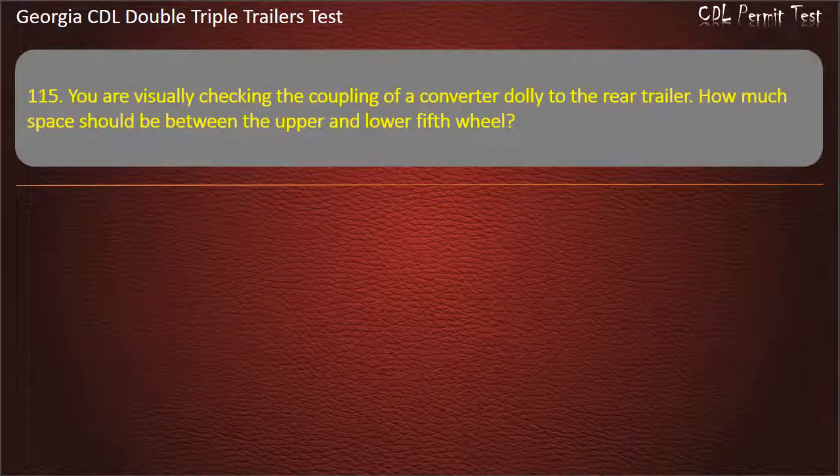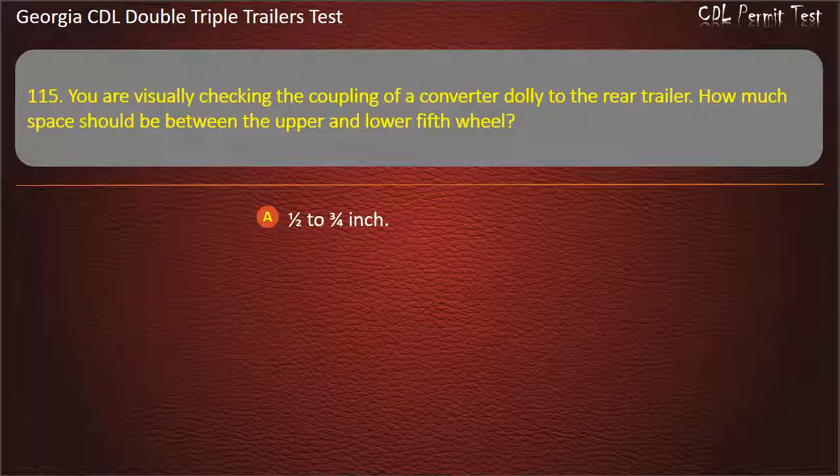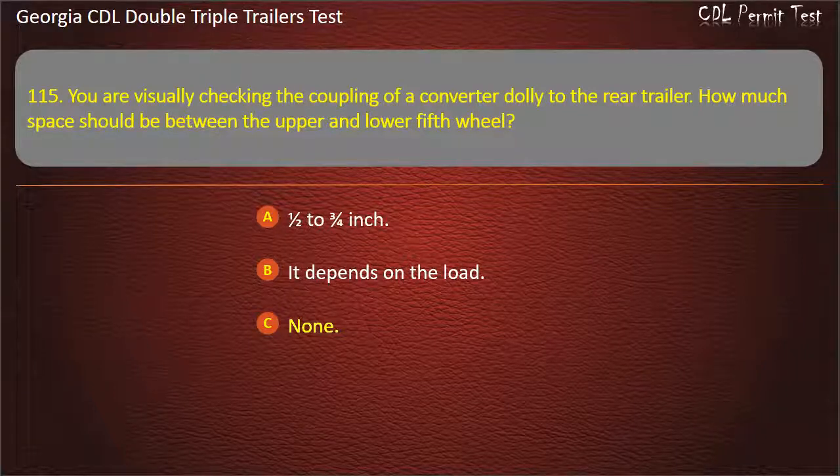Question 115: You are visually checking the coupling of a converter dolly to the rear trailer. How much space should be between the upper and lower fifth wheel? Options: One half to three fourths inch. It depends on the load. None. Answer: None.